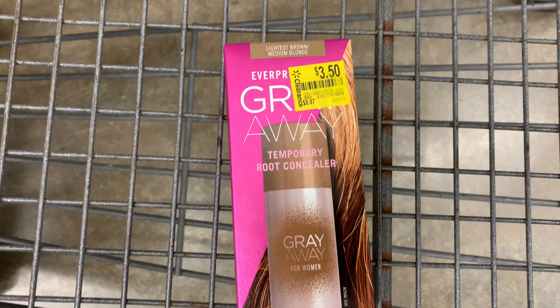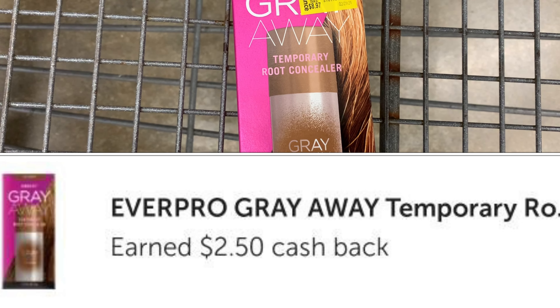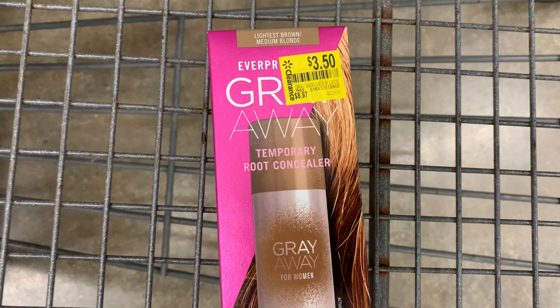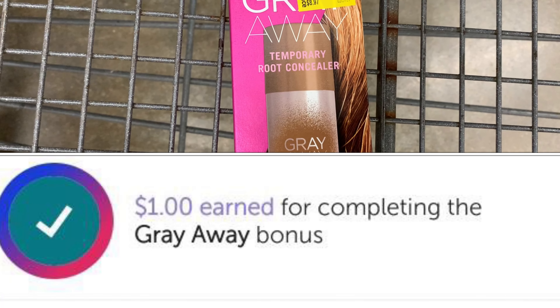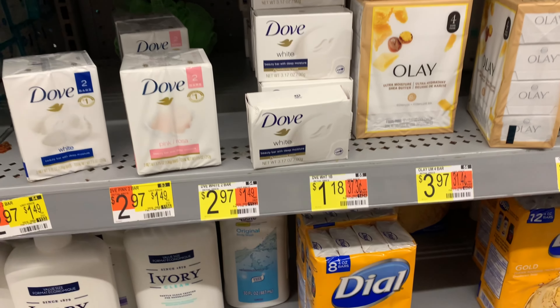I was able to find the Gray Away here, priced at $3.50. Ibotta is giving back $2.50, and because I purchased this item previously, purchasing again I will hit a bonus of a dollar, making it free.